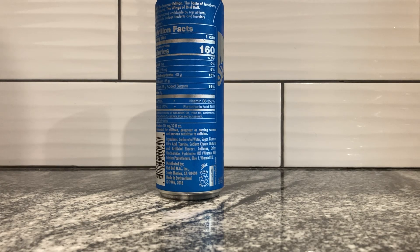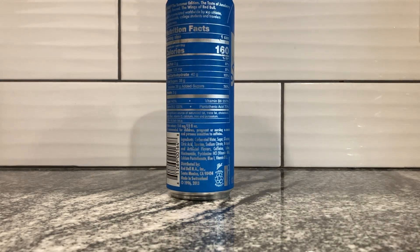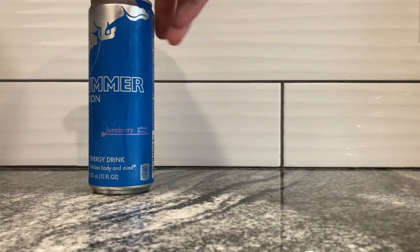And vitamin B12. This was made in Switzerland, distributed by Red Bull in Santa Monica, California, but made in Switzerland for a company located in Austria. Worldwide — except I didn't talk about Asia or Australia or anything. Anyway, let's pour it in. Juneberry.